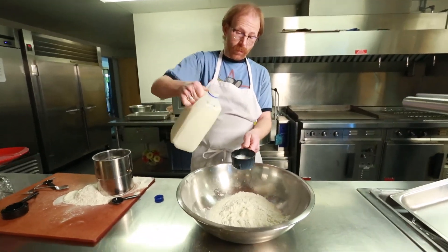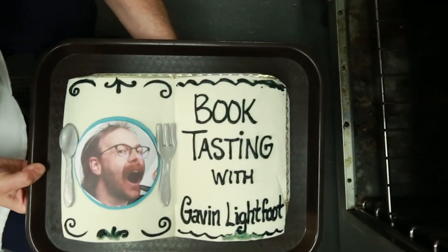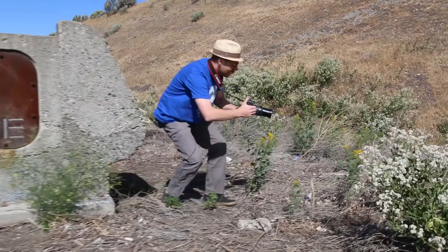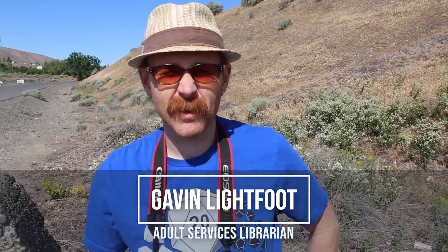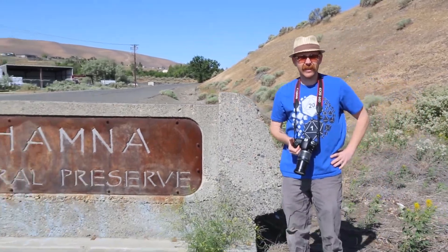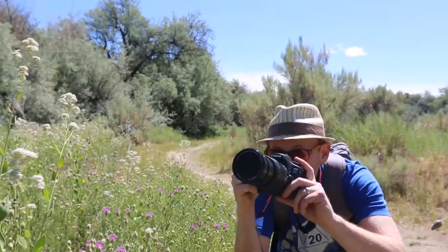Let's get started. Welcome to Booktasting. I'm your host, Gavin Lightfoot, Adult Services Librarian at the Richmond Public Library. This short program offers a monthly book sample, hand-picked from every nook and cranny of our delicious collection. Today I'm at the beautiful Chamna Preserve. As you can see, more flowers than I could ever take enough pictures of. Now, without further ado, who's hungry?